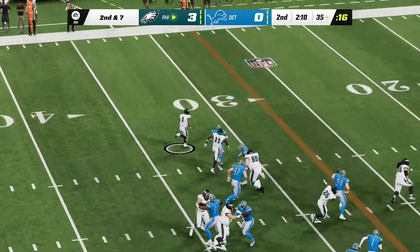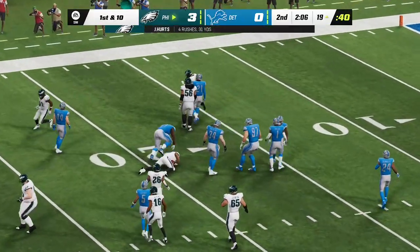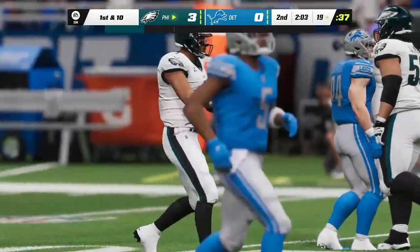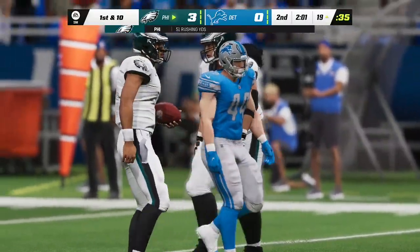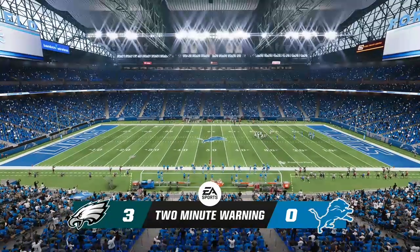They run the option — Hurts on second down and inside the 20 before he's brought down. Really good effort, he does it himself, picks up 15 and also picks up the first down. Second quarter, two minutes remain, 3-nothing our score.